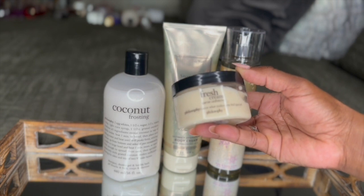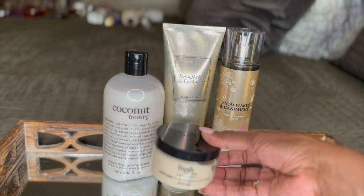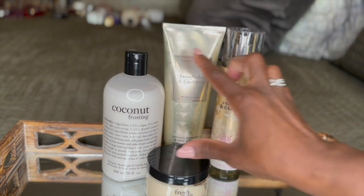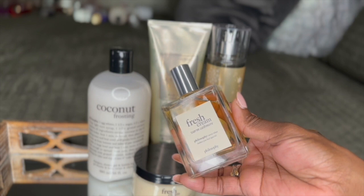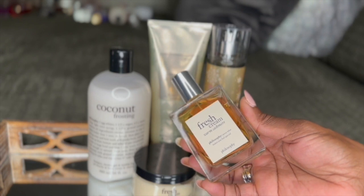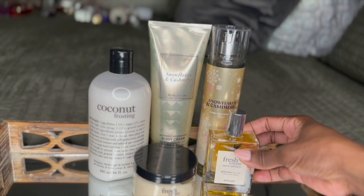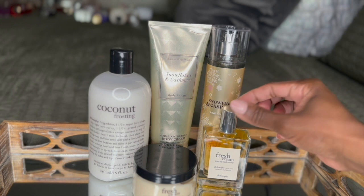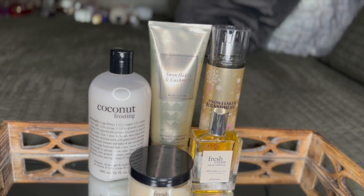It smells so good. This definitely has a prominent note of coconut, which just ties them together. To top it all off, I went in with the Fresh Cream Warm Cashmere Eau de Parfum. This has notes of vanilla, cashmere woods, coconut, and a little bit of musk that definitely ties the entire combo together. It's very soft, very sweet, warm, and inviting — it feels like a warm hug.